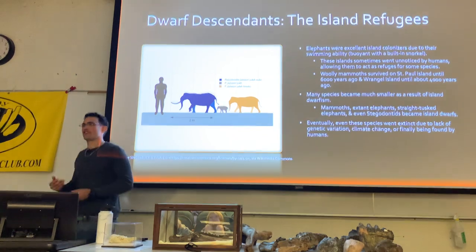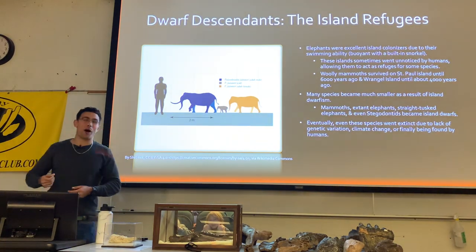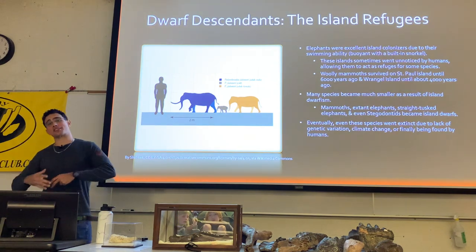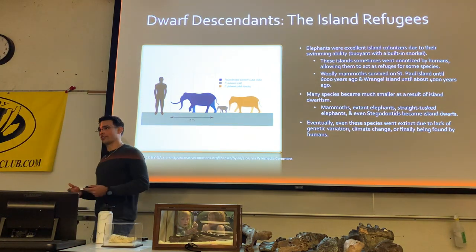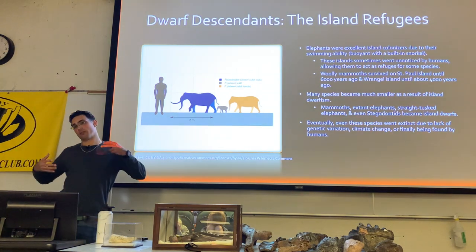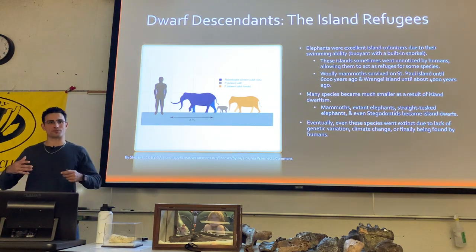Island dwarfism is a phenomenon in which individuals over several generations reduce their size because there's typically less food available on islands and usually fewer predatory pressures, so they typically develop significantly smaller sizes.